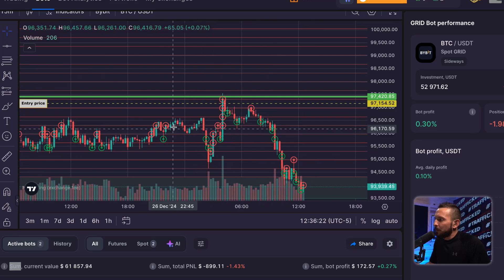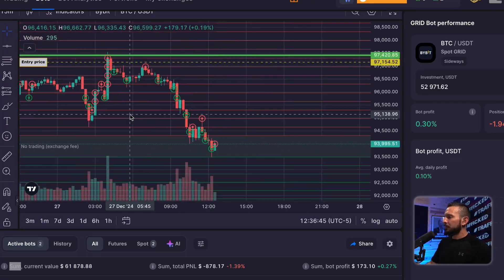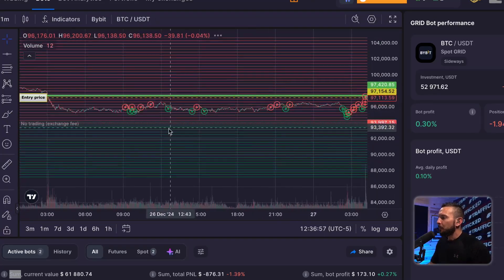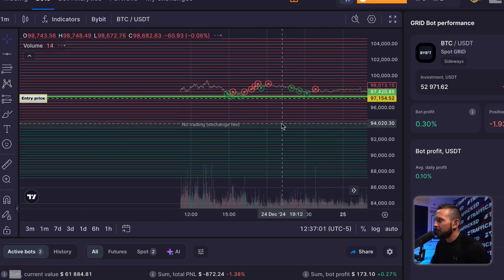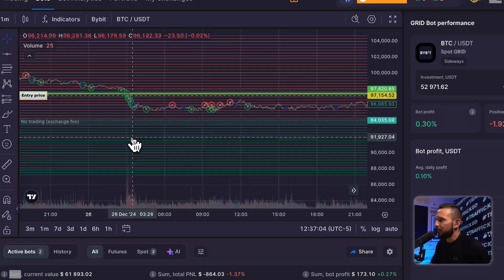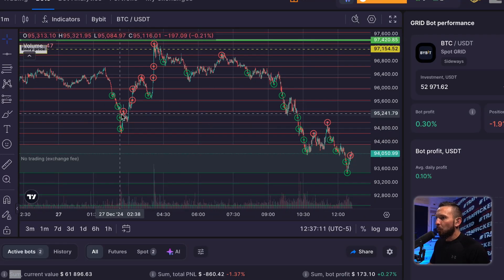Sometimes you have to go into a one-minute timeframe to actually see every trade that transpired. Because on the 15-minute chart, I just saw this one red dot, and that red dot was lower than the green dot — which would suggest the bot sold at a loss. But the bot can't sell at a loss.